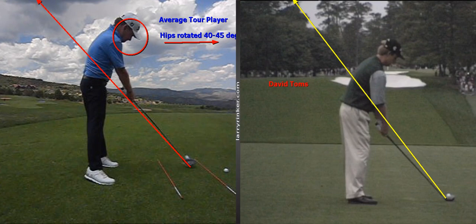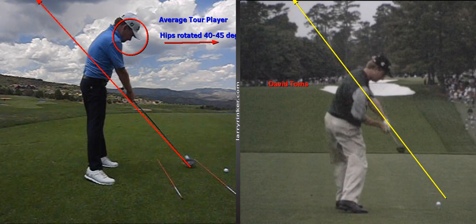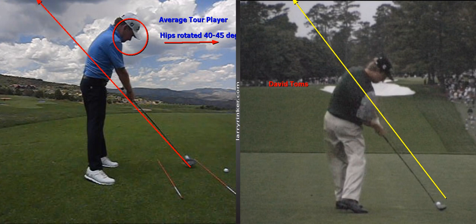In the mid-90s the model that was chosen for me by one of my teachers was David Toms, and they wanted me to look like David Toms at impact. There's David Toms — I am nowhere near as rotated as David Toms is at impact, and he's probably more than 45 degrees rotated at impact.